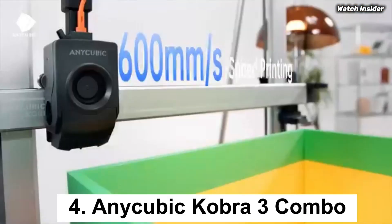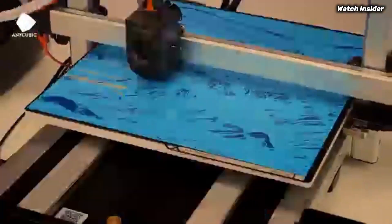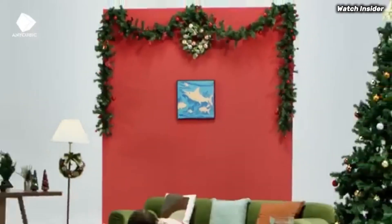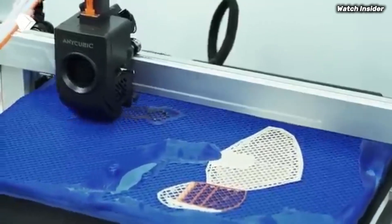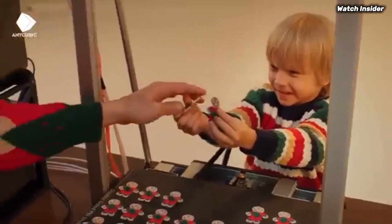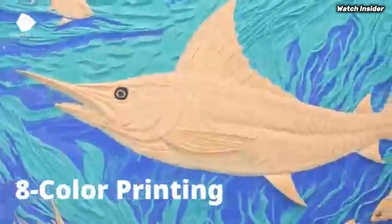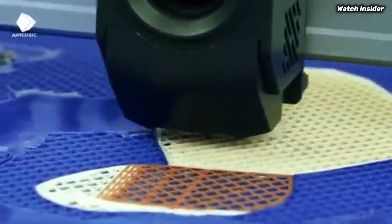Number 4: Anycubic Cobra 3 Combo. If you're looking for a reliable and versatile 3D printer, the Anycubic Cobra 3 Combo should be at the top of your list. After extensive testing and printing a variety of models, this machine has proven itself to be a standout performer in the competitive world of 3D printing. One of the most impressive features of the Cobra 3 Combo is its user-friendly design — the printer comes partially assembled, making setup quick and straightforward, even for beginners.